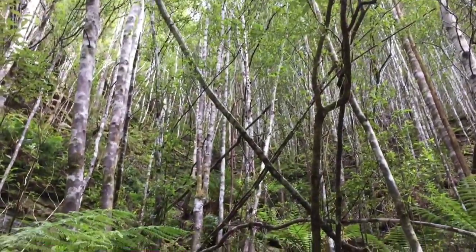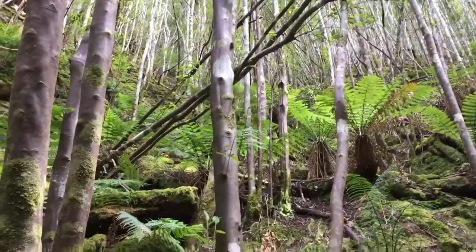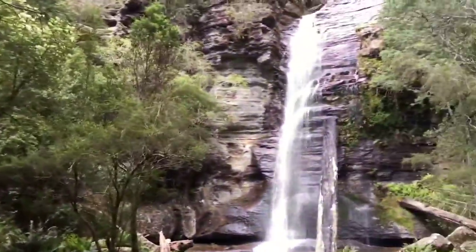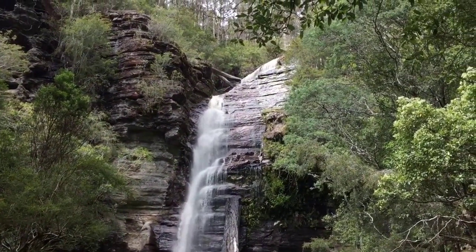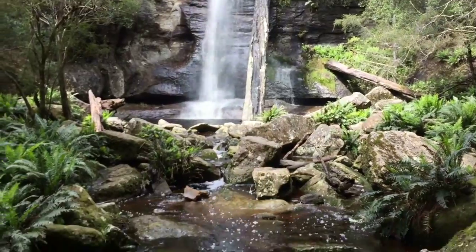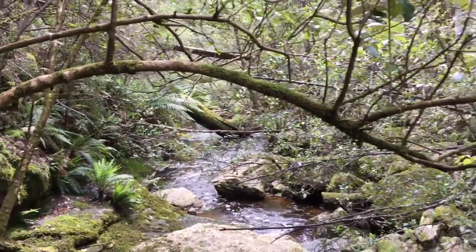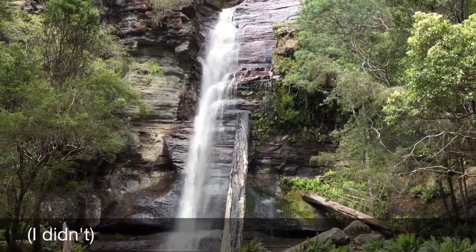If you look up there, it looks really steep but it's kind of like a mini gully type thing in between the two cliffs, so I'm hoping I'll be able to get up there. I'll have to see. At any rate, this is Snug Falls — Cataract Falls first — so I'll see you in a while.